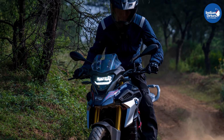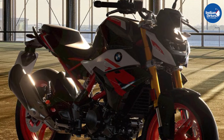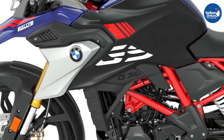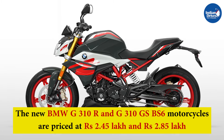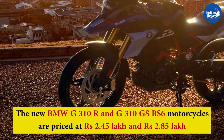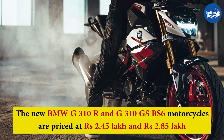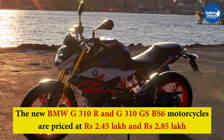BMW Motorrad has launched the BS6-compliant version of its entry-level offerings, the G310R and G310GS motorcycles in the Indian market. The new BMW G310R and G310GS BS6 motorcycles are priced at Rs. 2.45 lakh and Rs. 2.85 lakh respectively. Both prices are ex-showroom India.